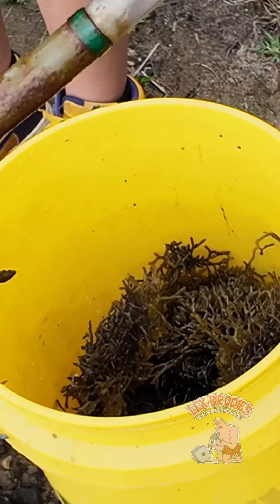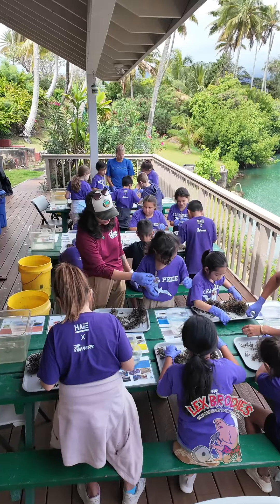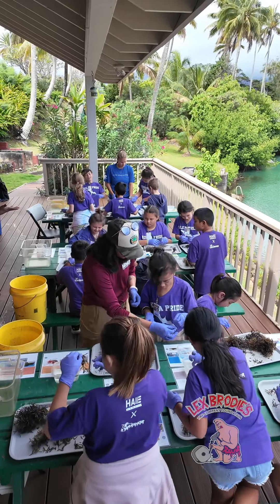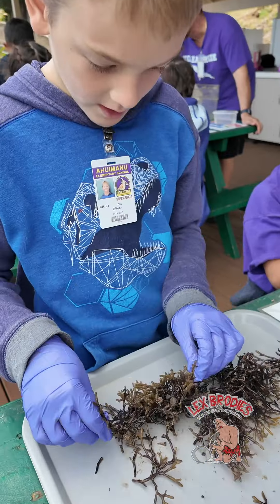We're really excited to work with primary school age children to engage them and spark that first interest in marine biology, which can hopefully lead them into potentially a career in STEM later on.